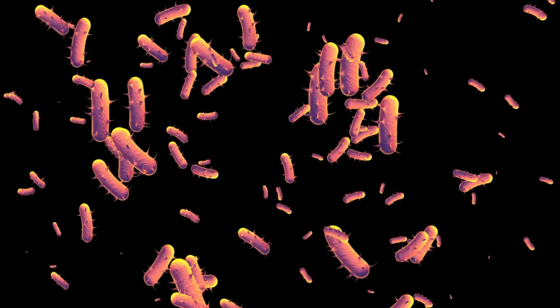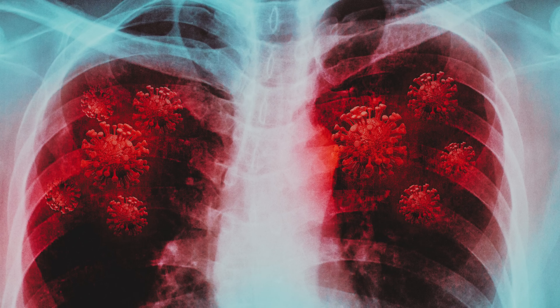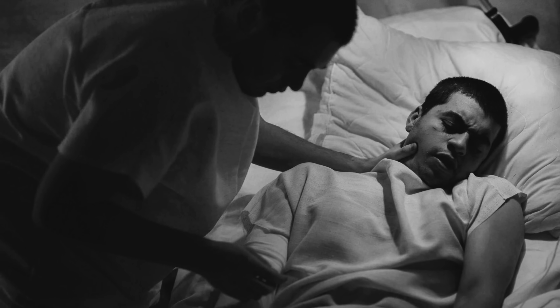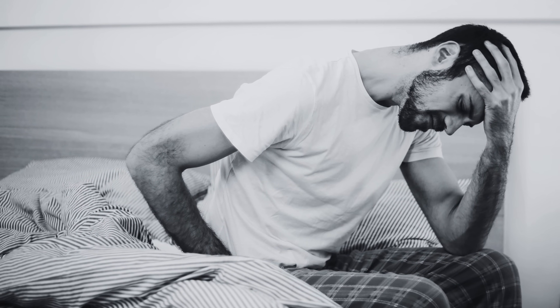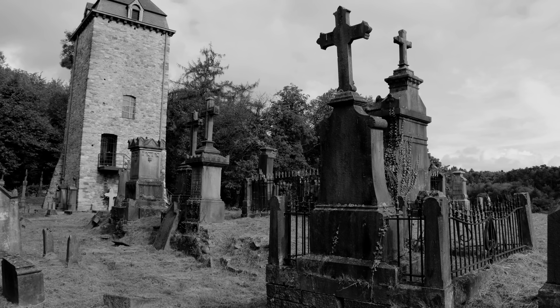The bubonic plague, named after the painful swollen lymph nodes, or buboes, that appeared on victims, was one of the deadliest pandemics in human history. But it wasn't just the buboes. Victims also suffered from fever, vomiting, and eventually organ failure. Death would often come within days of infection.